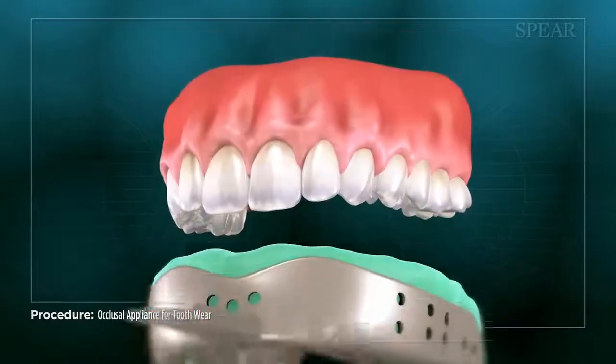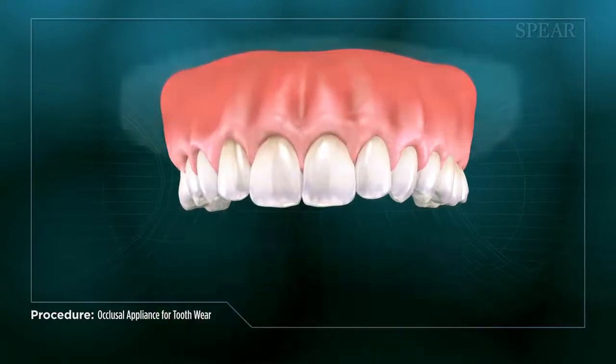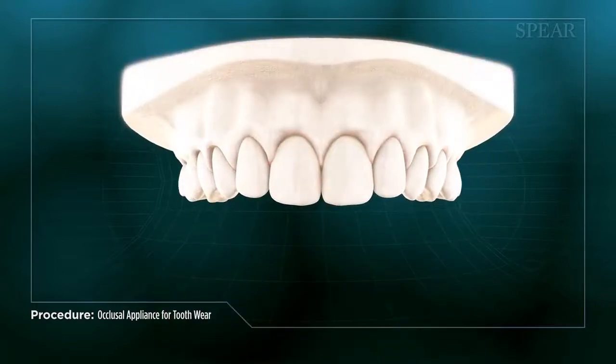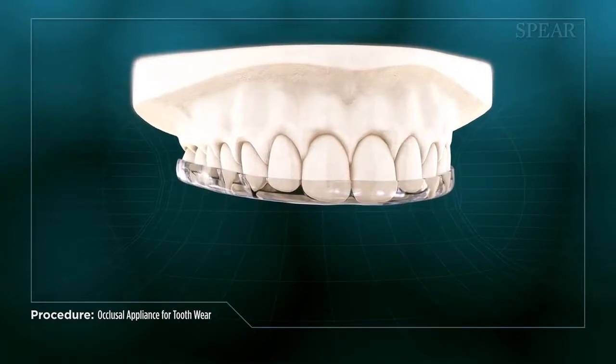There are several designs and styles of appliance available to assist with treatment. Your doctor will expertly design your individualized appliance to ensure optimal bite alignment and maximum protection from additional tooth wear.